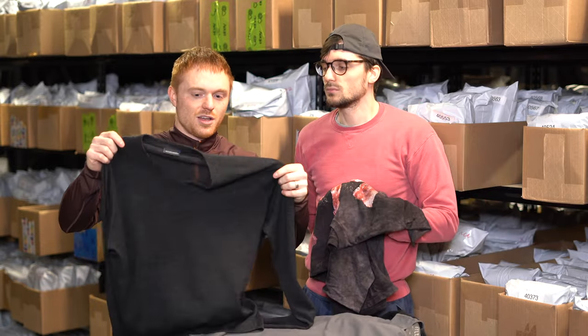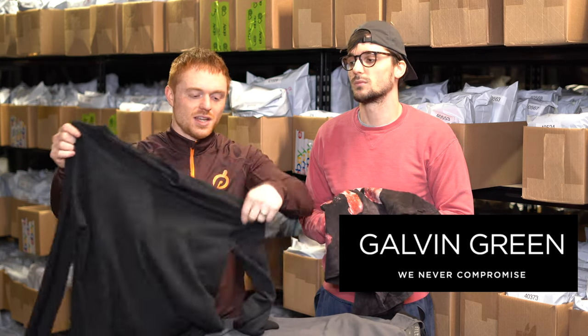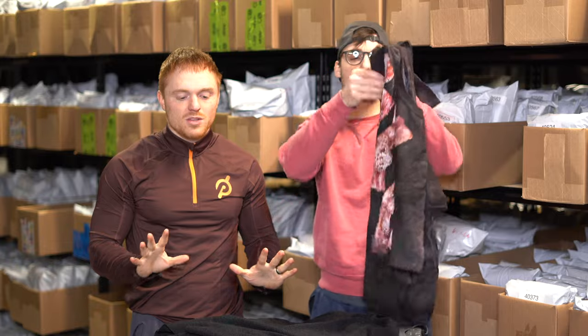This is a Galvan Green golf brand item in 100% merino wool — that obviously adds value. Not really a summer pickup per se, but we saw value in the material. Probably 30 bucks. Galvan Green is good for early golfers going out in March when it's still a little brisk. We haven't done the cost average on this haul yet, but we're assuming around five to six dollars per item.